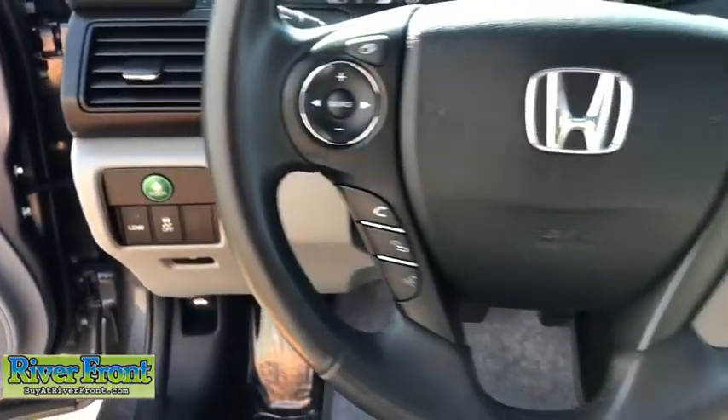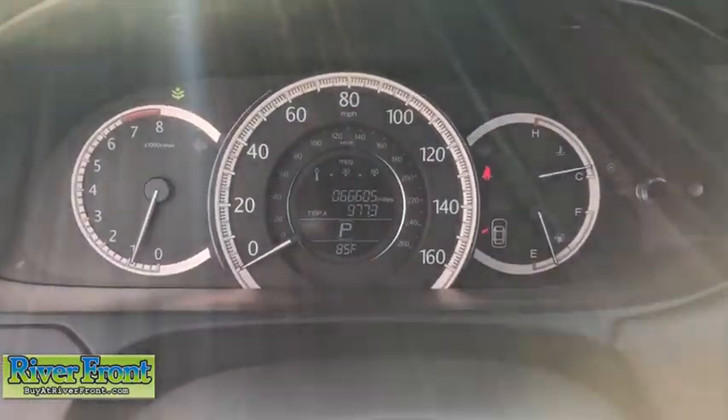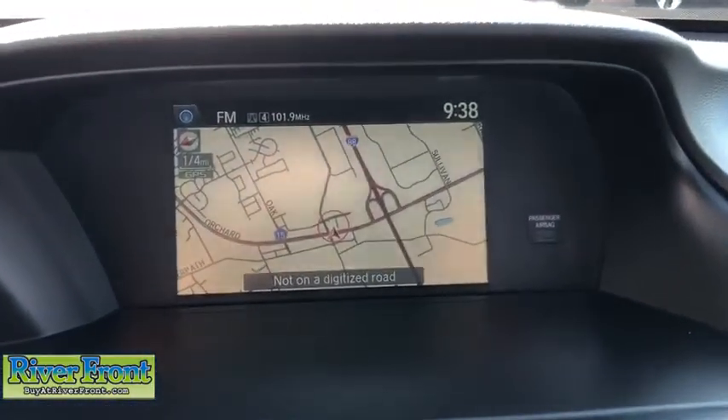Security system, fog lights, rear window defroster, trip computer, heated front seats, CD player, electronic stability control, remote keyless entry, power moonroof, brake assist.